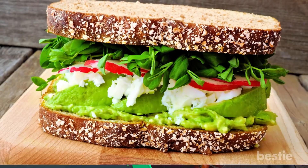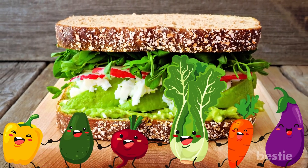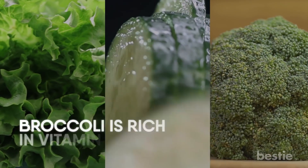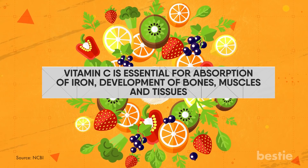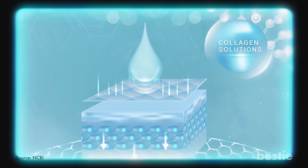Go Green. When it comes to healthy sandwiches, vegetables are your best friends. From lettuce to cucumber to broccoli, veggies add nutritional value to your lunch. For instance, broccoli is rich in vitamin C and K. Vitamin C is essential for absorption of iron, development of bones, muscles and tissues. It is also necessary for the production of collagen that helps to keep your skin healthy.